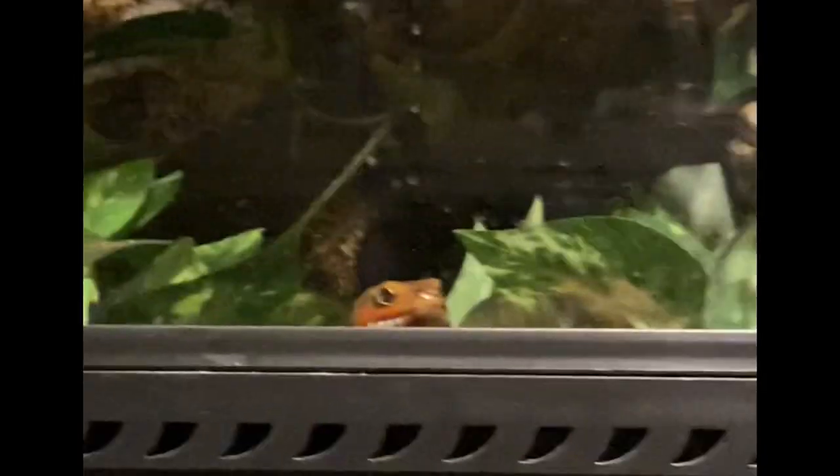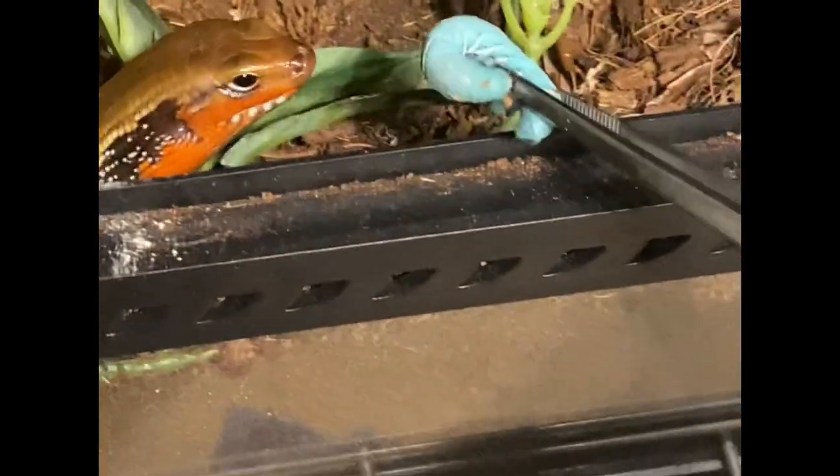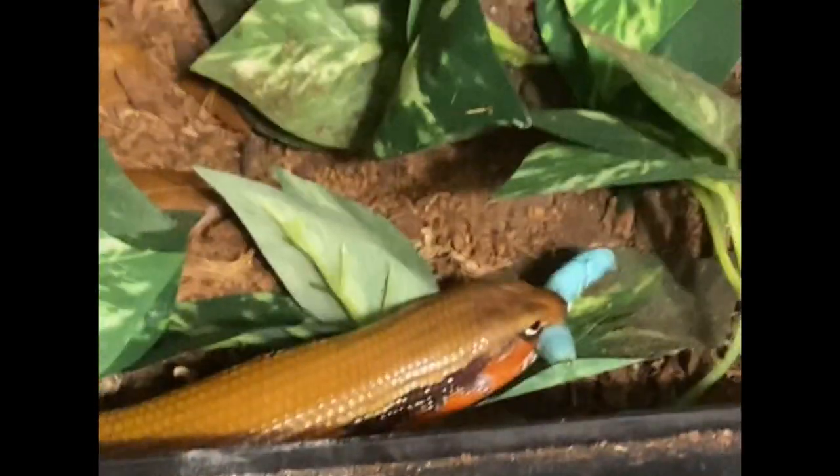Hi everyone and welcome back to my channel. In today's video, I'm going to show you guys my reptiles eating. Wait a minute — I'm not going to eat my reptiles. Oh my god, what a way to start that. I'm leaving that in. Anyways, my reptiles are eating hornworms in this video.